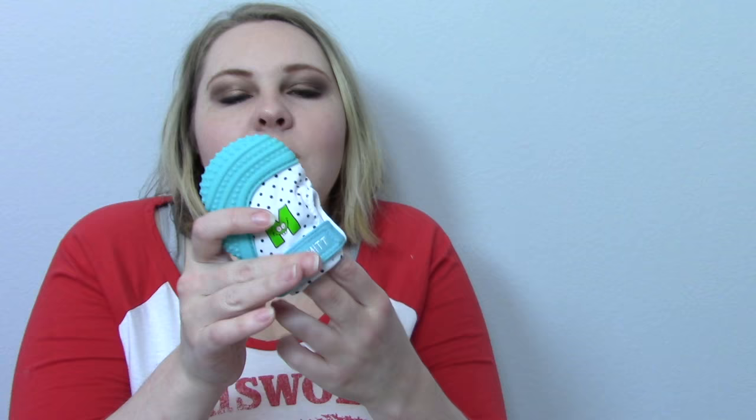His munch mitt is like his favorite thing in the world. It crinkles — it's a crinkly, interesting sensory experience — and you put their little hand in it and they just go crazy on it. He is obsessed with this thing. The munch mitt and his Oball have been a lifesaver at all the doctor's appointments I've had. Everyone who sees it asks what it is because he just goes crazy chewing on it.